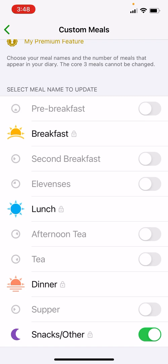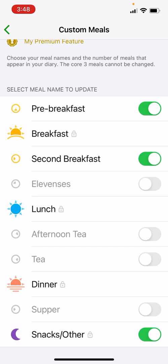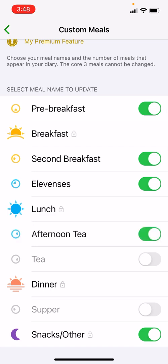If you have a snack prior to breakfast, then that's what Pre-Breakfast is for. We also have two additional meals that sit between breakfast and lunch, and then two meals between lunch and dinner, and then Supper as well. With this set up, you could potentially use Snacks/Other as a meal you have right at the very end of the day, rather than it being a catch-all for everything else.